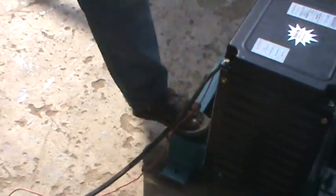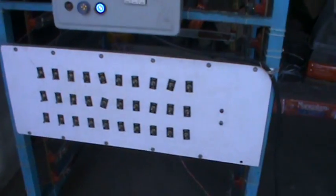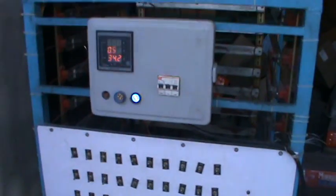The cable goes to the control panel — you can see it just here, a little away. Here is the testing control panel.